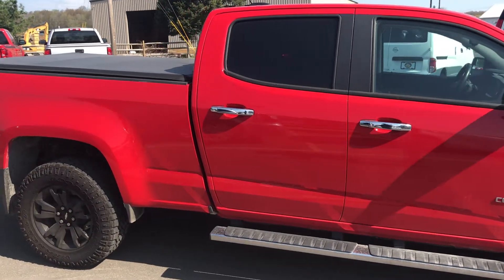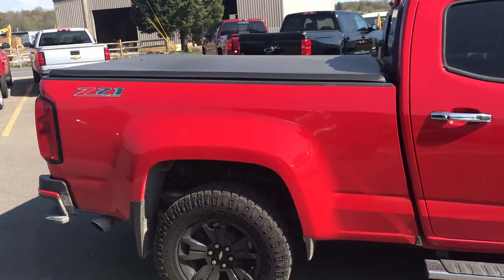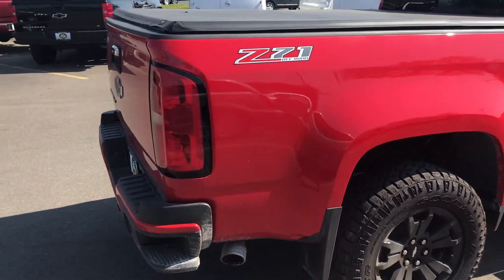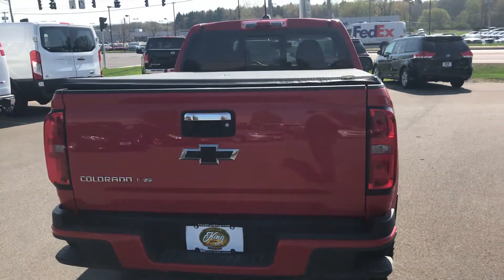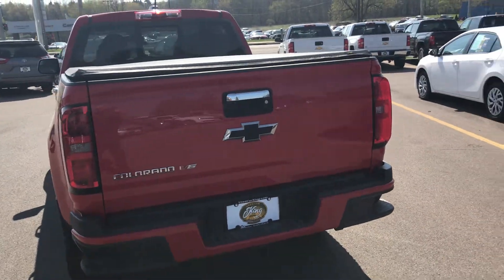We've also got keyless entry with remote start. You're gonna have the easy lift and lower locking tailgate and you're gonna have those step outs that GM has been known for since they put them in. Absolutely amazing. You also have hill descent control so when you're going down hills the truck's gonna downshift for you, making it a lot easier to drive up and down those hills any place in central New York.